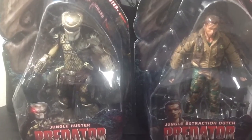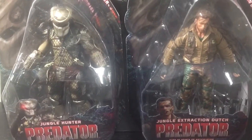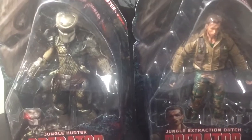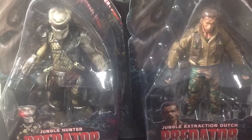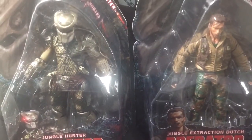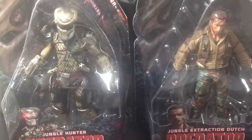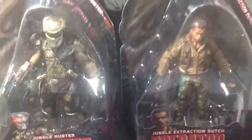Hey guys, Book with the Nanny here, coming to you with a video haul. I finally got the last two figures in the Predator Series 9 wave. I had to go to Tate's — my good buddy Mr. Days12, his link will be in the description below, took me there in his parent's car and we managed to go to Tate's and explore around.